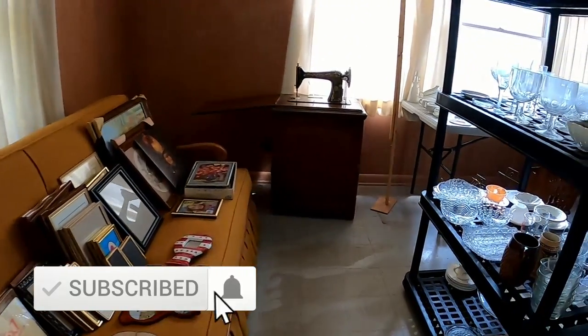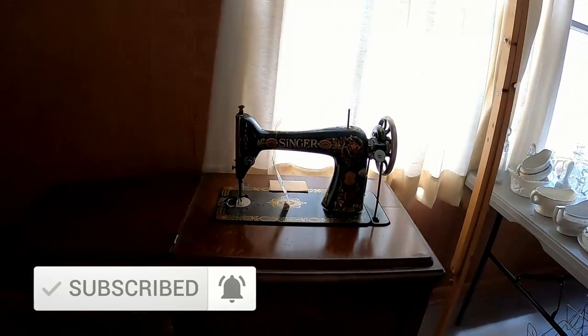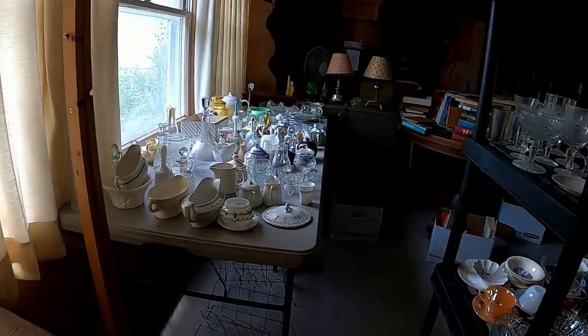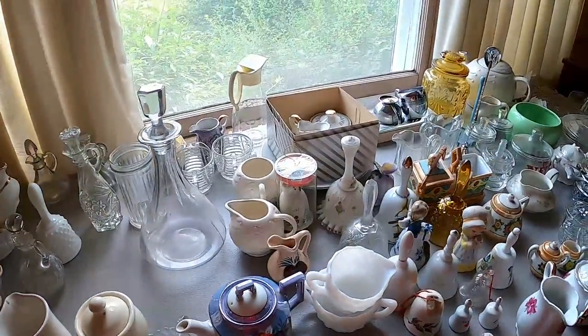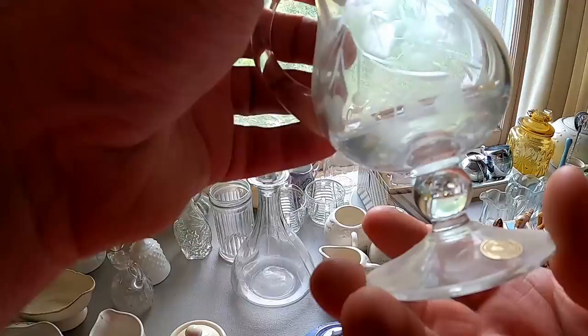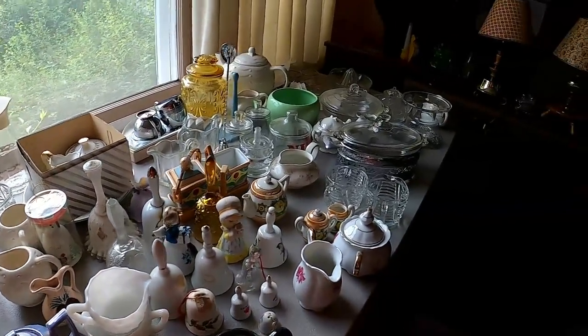They did have a couple of old sewing machines and some artwork, but none of it was really much to speak about — I wasn't too excited about it. They did have a huge table there of gravy boats and other clear glass. I didn't really buy a whole lot, but my wife did pick up a couple pieces to use as flower pots. I think we ended up with that green piece there on the table.